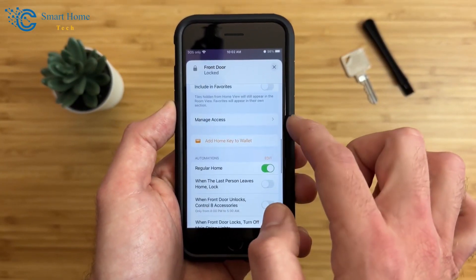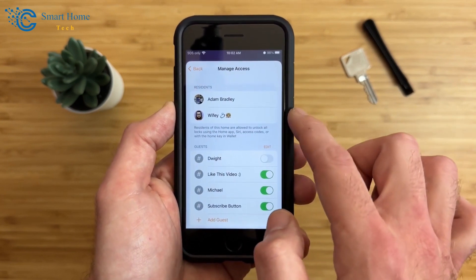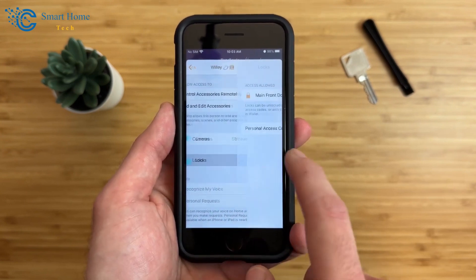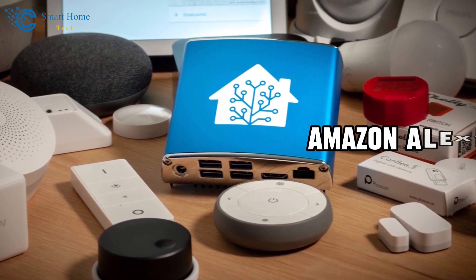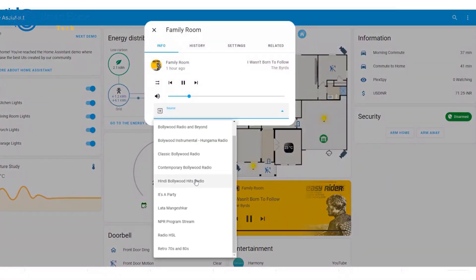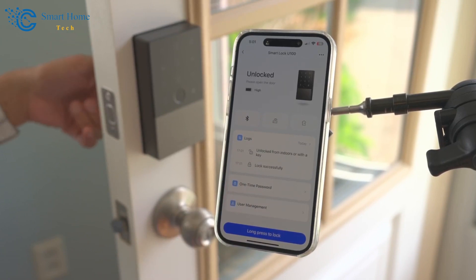Moving to the next step, you can use the app to create access codes for family or friends and change these codes if necessary. And if you're using a smart home system like Apple HomeKit or Amazon Alexa, you can also set up your Aqara Door Lock to work with them. Each system has its way of doing this, but it's usually pretty straightforward.